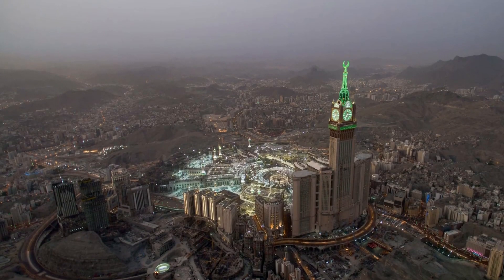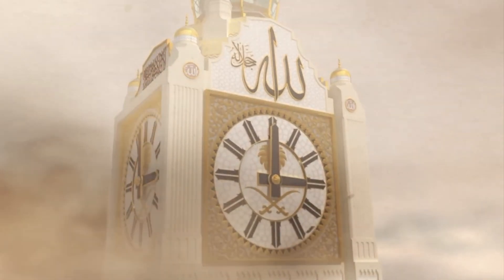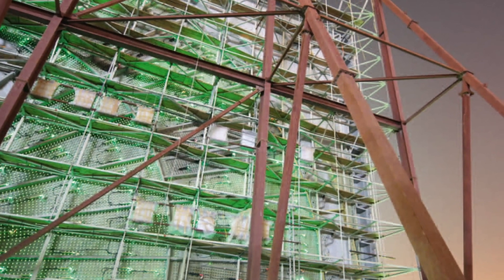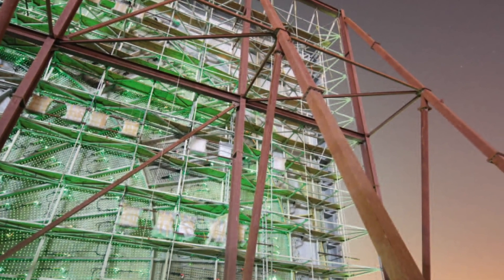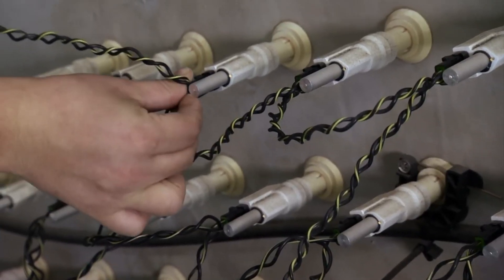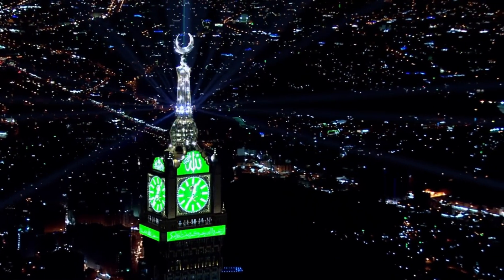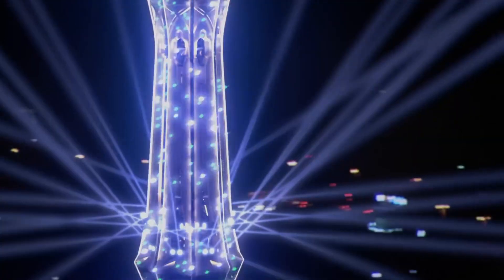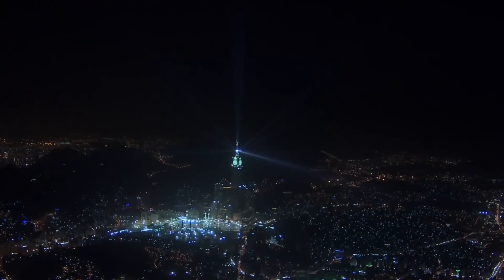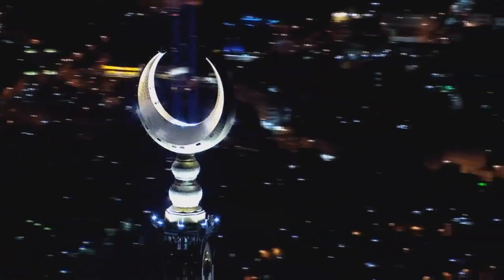In addition to the decorative façade, the clock faces are one of the most notable components of the tower. Each of the four clock faces is approximately 43 meters in diameter, making them among the largest in the world. The faces are made from glass fiber-reinforced panels, chosen for their durability and ability to withstand the harsh conditions of Mecca. To ensure visibility from great distances, the faces are illuminated by more than 2 million LEDs, which not only light up the clock but also enhance the tower's appearance at night, making it a beacon of modernity in the heart of the Holy City. The lighting system allows pilgrims and residents alike to keep track of time, a crucial aspect of religious observances.